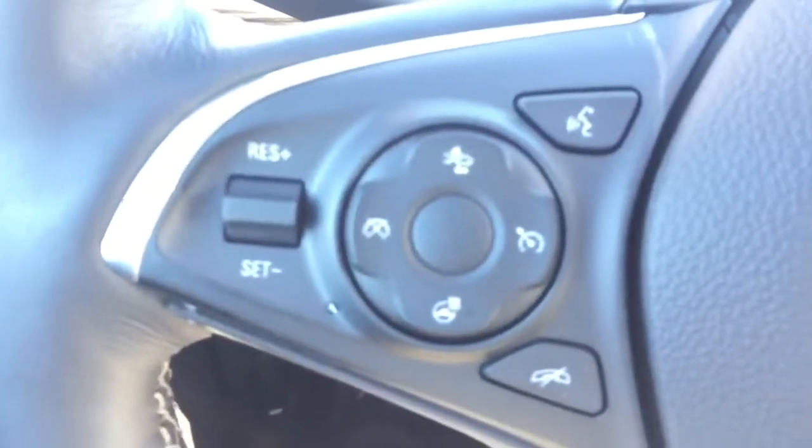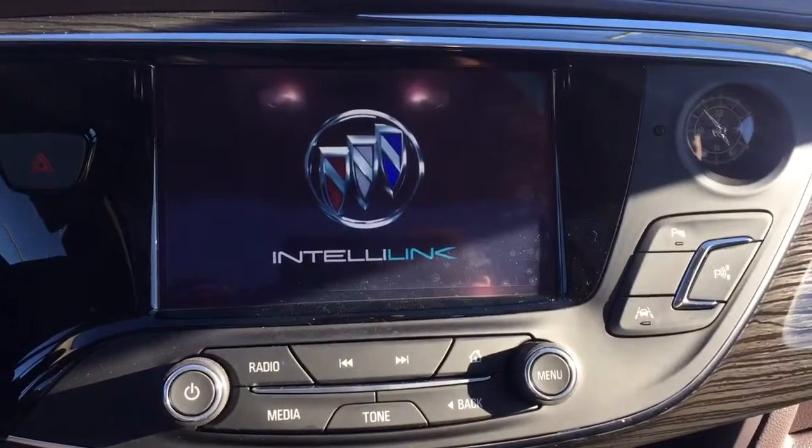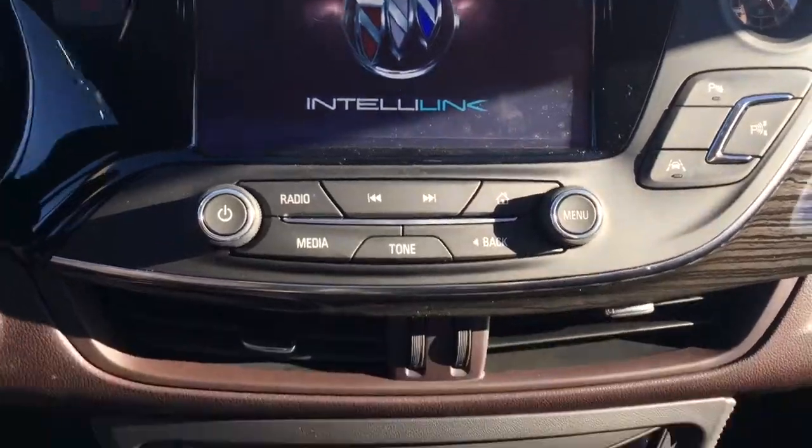On the steering wheel we have cruise control, forward collision alert, heated steering wheel, Bluetooth capability, media controls, screen display with rear vision backup camera, navigation, AM FM radio, and Sirius XM radio.